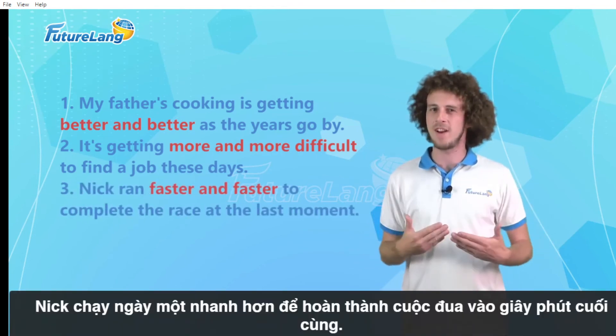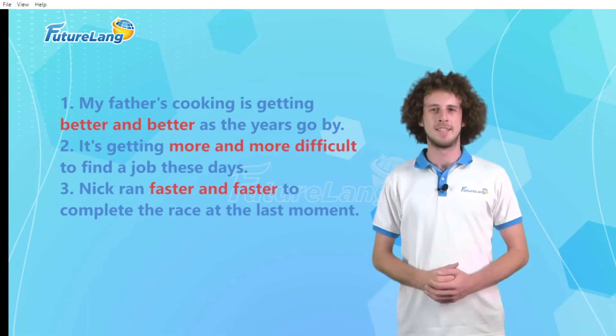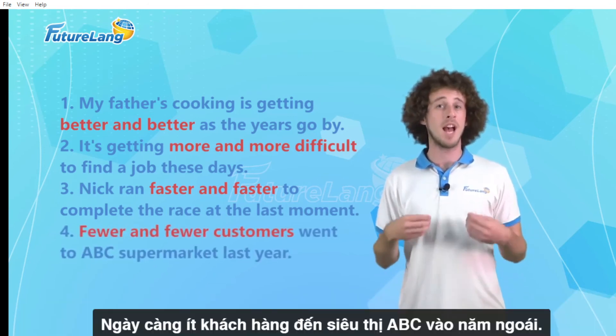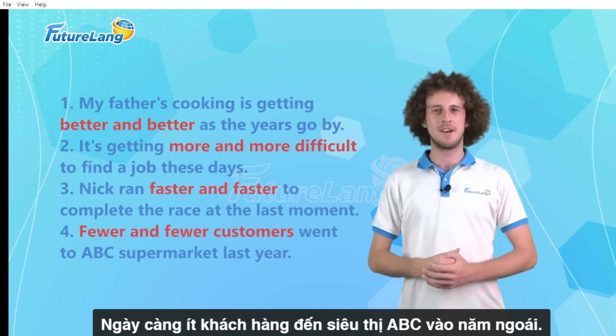Nick ran faster and faster to complete the race at the last moment. And fewer and fewer customers went to ABC supermarket last year.